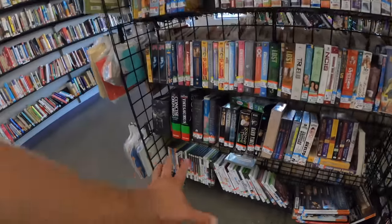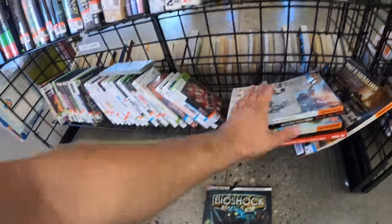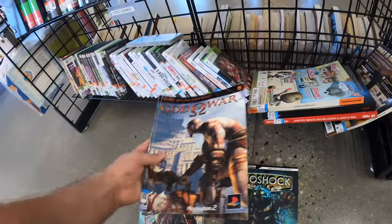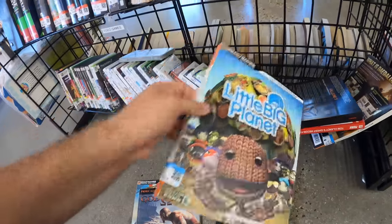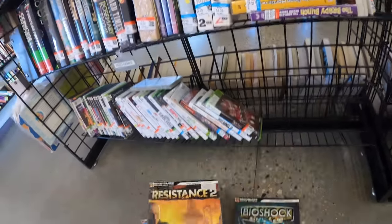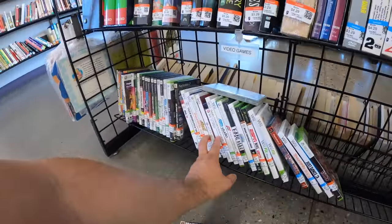I'm liking what I'm seeing. There are some games — don't know if there's anything I'm going to get. Look at all these gaming manuals. Hopefully there's something good. I think I have this one. Even if these are cheap, they're just all going to be bought — $2.29 a piece. I'll keep the ones that I want and then put the rest in my antique mall.